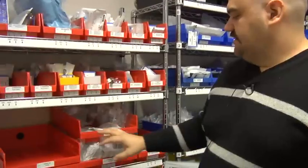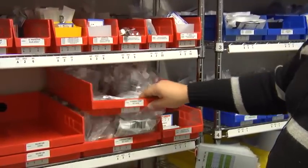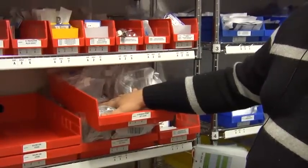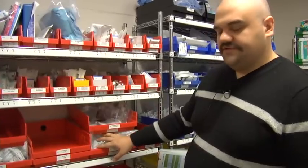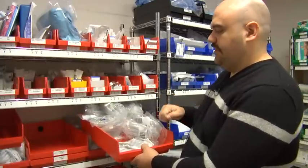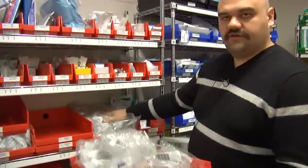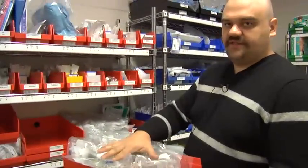Other items that we use higher volumes of, we put them in two bins, so I've got a larger quantity of them. This one bin represents a day's supply, this other bin represents another day's supply. This should get me through the day. I empty this bin out, I pull the card, I put the empty bin below it, and now I start into this supply. Then the next day when the order's done, I get this bin back full.